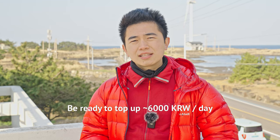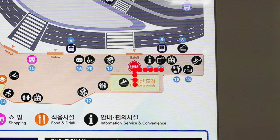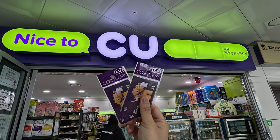I'll recommend topping up at least 6,000 Korean won per day that you plan to be here. If you're arriving via the airport, after exiting the arrival halls, turn right and walk down to the end of the hall. Get up to 3F. At the back corner, you will see the Nice to See You convenience store where you can buy your cash card.